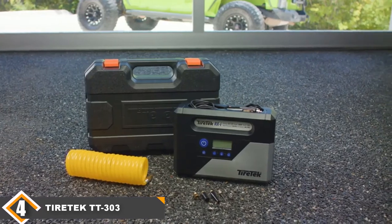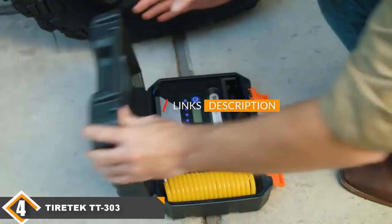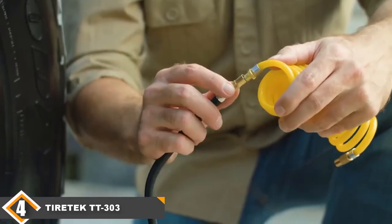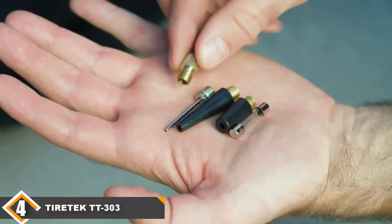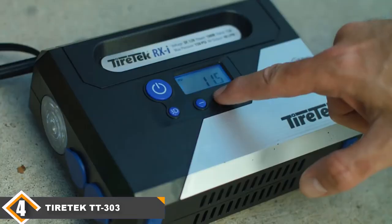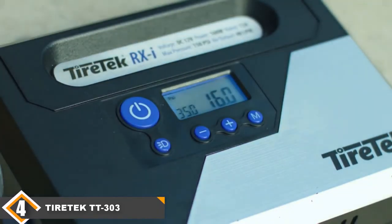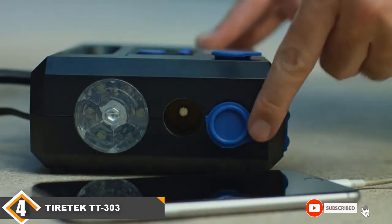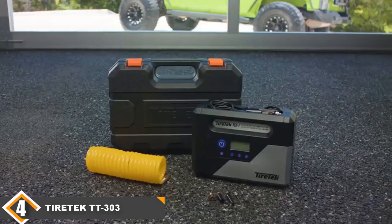Next at number 4, we have the TireTec TT303RXI Digital Car Tire Inflator. Coming in at number 4 and out of the medal race, the TireTec TT303RXI is a significant step down from the ViAir. On the surface, this compressor impresses — it has a hard plastic case that stores the compressor and all the accessories, and it comes with the most extensive array of accessories of any unit in our review. However, this is a situation where the packaging is much better than the product, as the build quality is cheap.